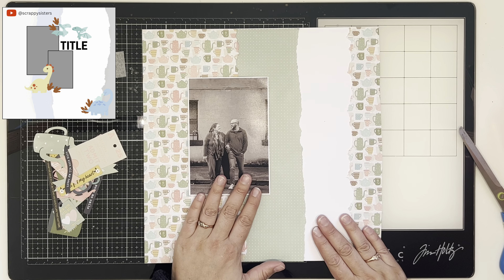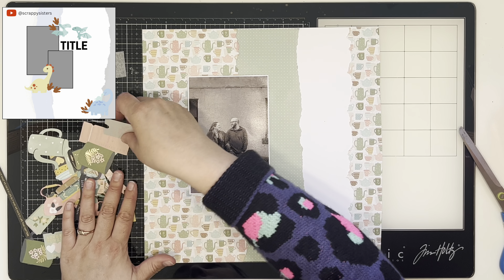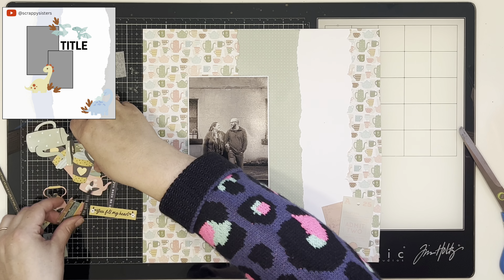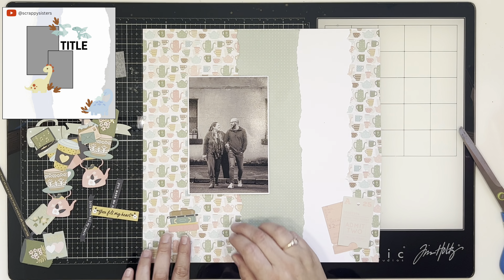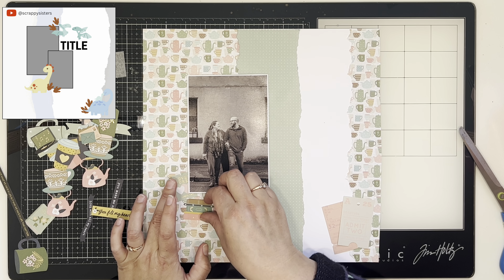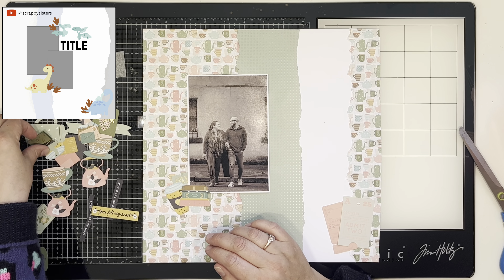This is the first layout I have made with this collection and I am loving it. Definitely my colours — that kind of real autumny, fall vibe — and I just really like it.